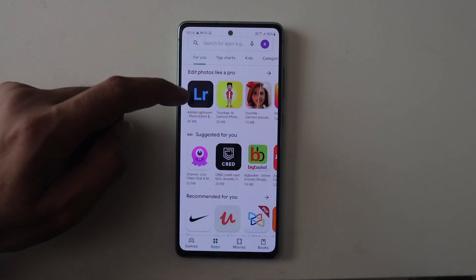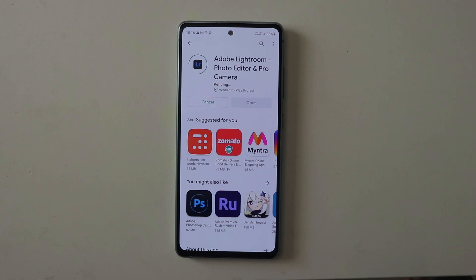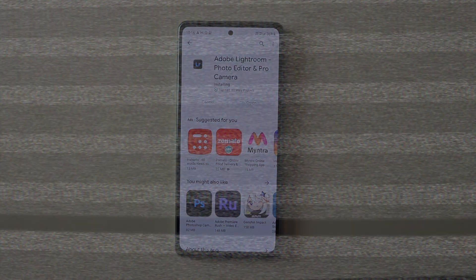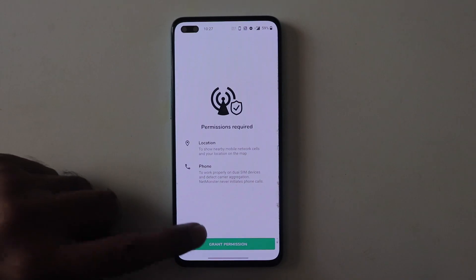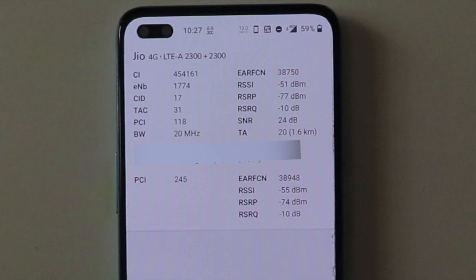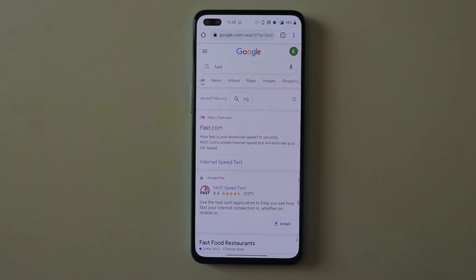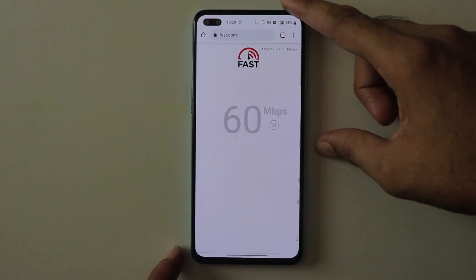Now I'm downloading an app from the Play Store that's about 100 MB, and you can see it takes just about five seconds, so you can estimate how long a 1 GB file would take. Now let's look at the mid-range phone. Take a look at the bands again — it is connected to the higher bands, 2300 plus 2300, as you can see here. Let me run fast.com and fast-forward the results.